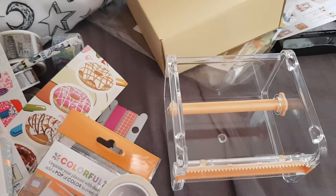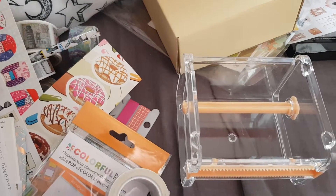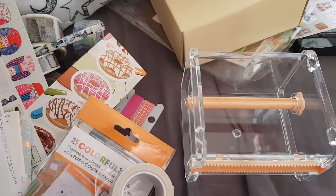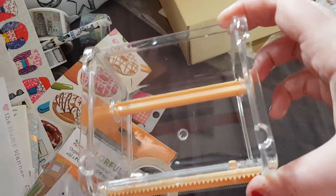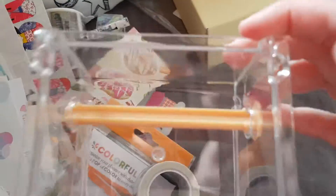Hi everyone and welcome back to my channel. Today I have another Spring Fling planner thing video. This one is everything I got from the swap table, or everything I was given. I was given this lovely washi holder from Sweet Pea Planner Supplies, and the lovely Lindsey gave it to me. I love it — it'll go with my other two.